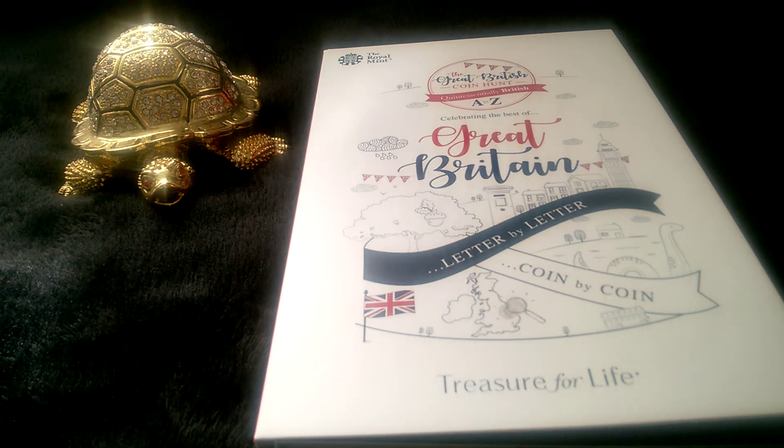Good afternoon coinsters. Let's have a look at the latest 10 pence pieces from the Royal Mint, the Great British Coin Hunt A to Z.